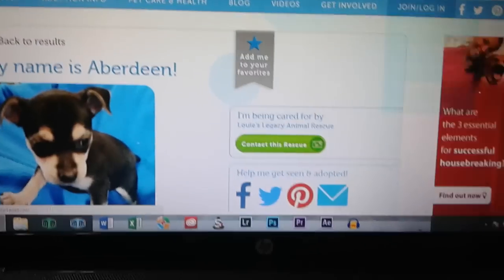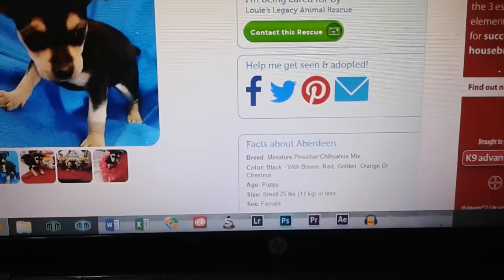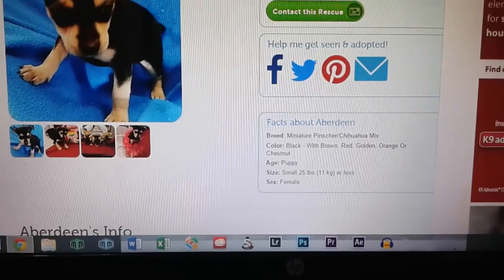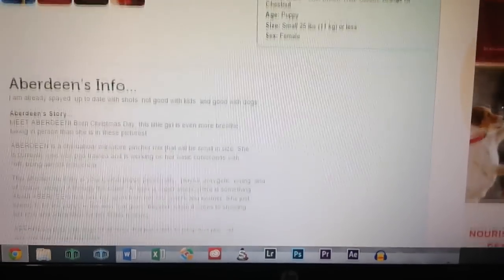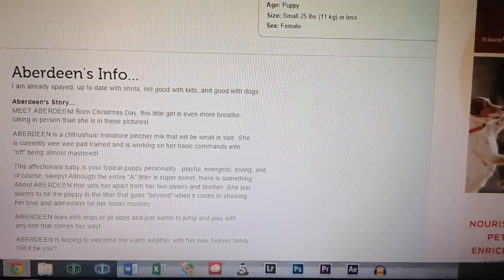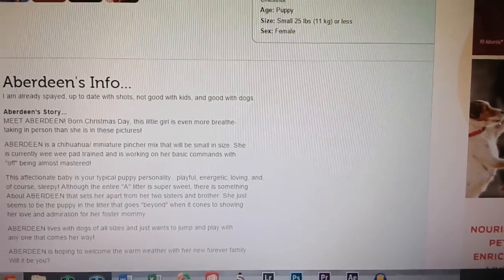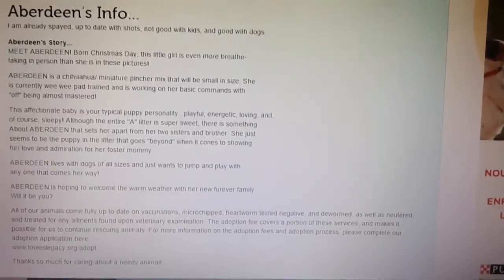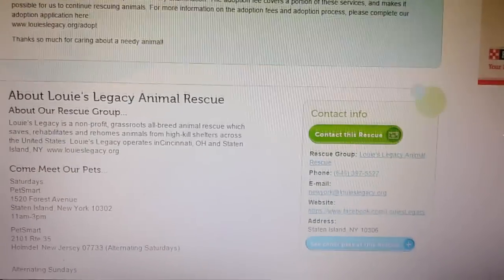Let's see what kind of dog she is. She is a Mini Pinscher Chihuahua mix. So then it'll tell you all the information about the dog that you need to know — it's already spayed and up to date on shots. Not good with kids, but good with other dogs. So if you're a single girl in Manhattan without kids, this might be a good dog for you.